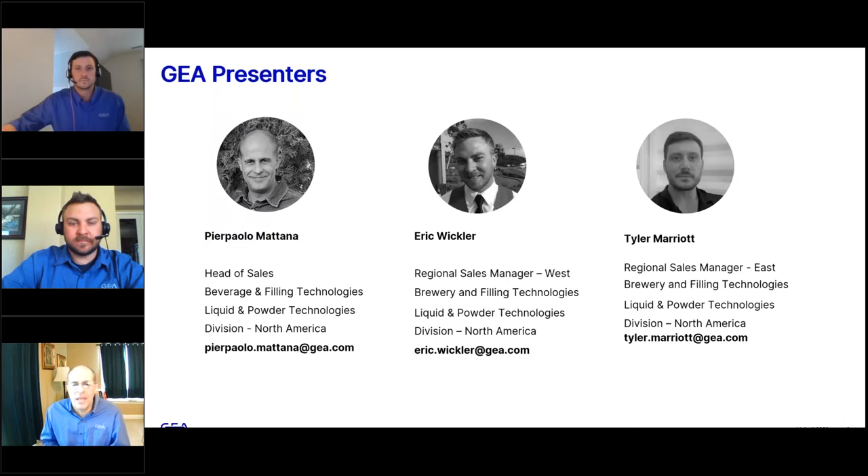I'm joined today by Eric Wickler, our regional sales manager covering the West territories dedicated to brewery and filling technologies for GEA North America. Tyler Marriott is his counterpart covering the East Coast territories here in the US. You have our email addresses, which we will display again at the end of the presentation. Do not hesitate to contact us for additional information or any inquiries.